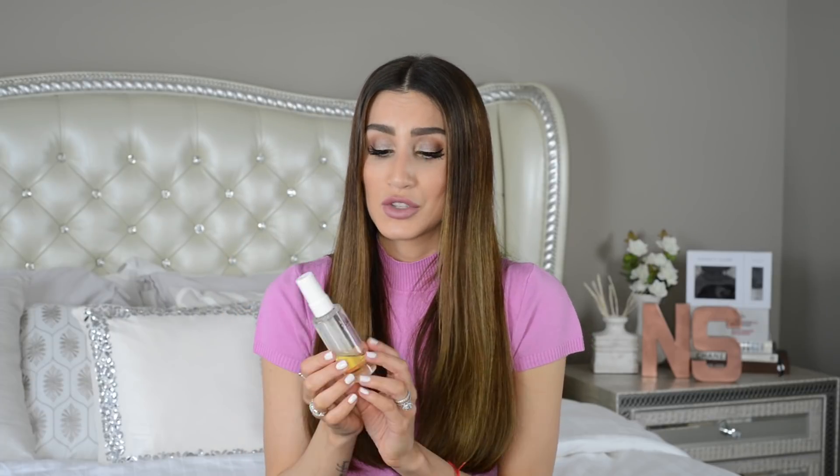When I was talking about the Bumble and Bumble Hairdresser's Invisible Oil, I mentioned I prefer a different oil as a finishing serum - and that oil is the Waye Hair Oil. This is already my second bottle. I like this one as a finishing serum because the Bumble and Bumble is a little thicker and can weigh down my hair and leave an oily residue, whereas the Waye Hair Oil is much lighter and more liquid. You only need one pump for all of your hair. It smells amazing and leaves my hair silky, soft, and shiny.